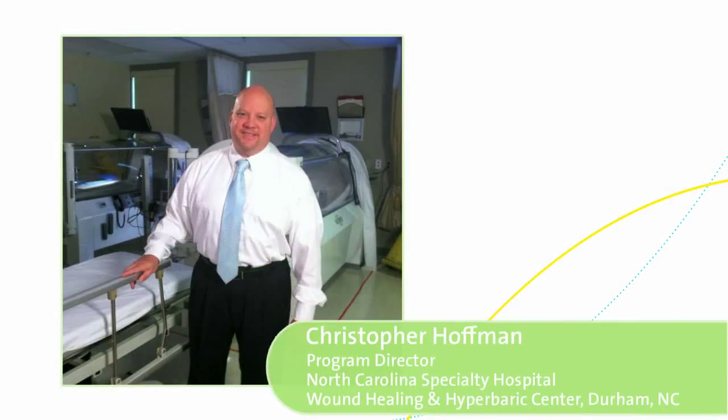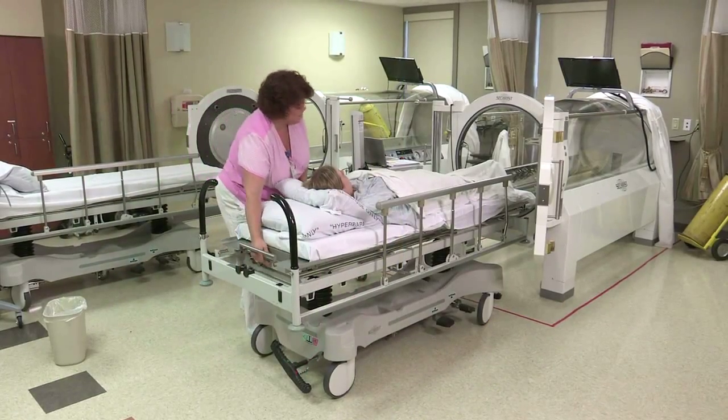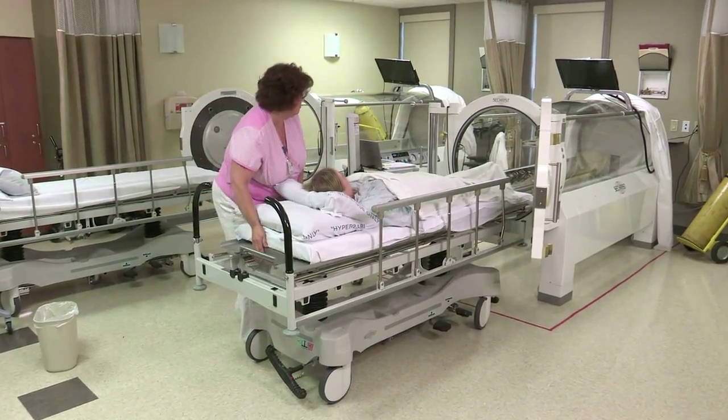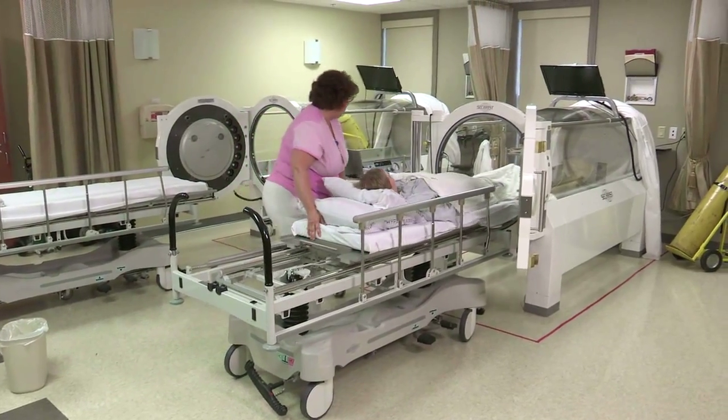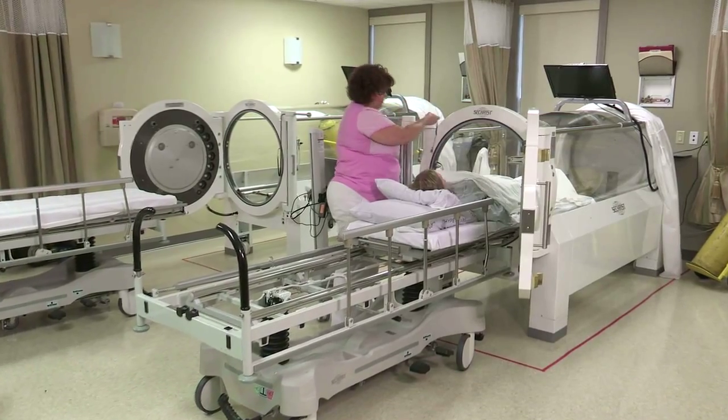Oxygen therapy is a painless, effective treatment modality. The air we breathe contains only 21% oxygen. The body's healing process and its defense against infections are enhanced by increasing the amount of oxygen that reaches the tissues. With hyperbaric oxygen therapy, we assist the red blood cells to regenerate and grow new red blood cells.